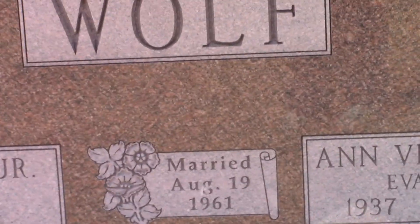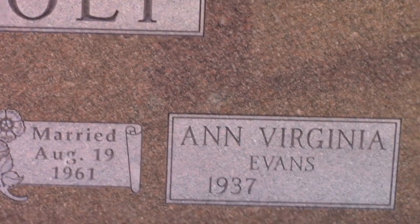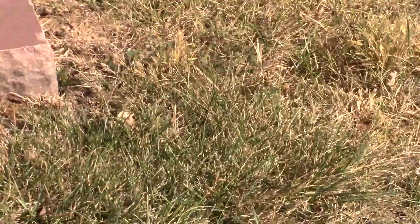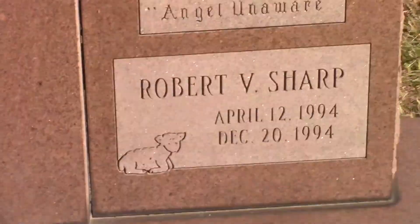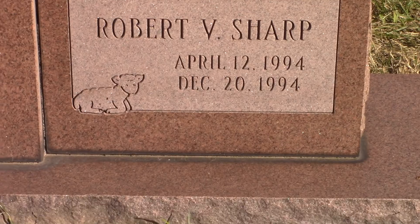Anytime you're coming out into a cemetery just to walk around, show respect to everybody. Just be careful because there are several holes around — you just might step in one.